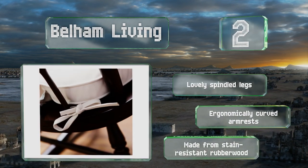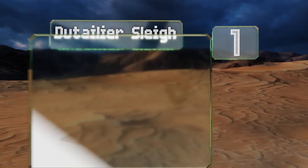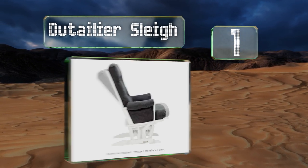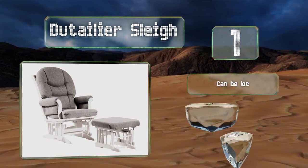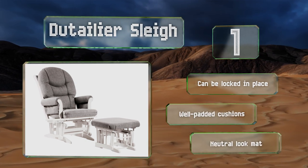Taking the top spot on our list, the Dutalia Sleigh gives nursing parents a much deserved rest and comfort. It's a glider and ottoman combination with a reclining back, so you can put your feet up and find that perfect position while lulling a little one to sleep. It can be locked in place and features well padded cushions and a neutral look that matches most decor.